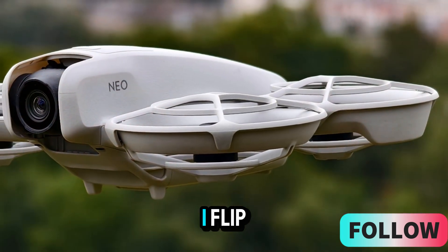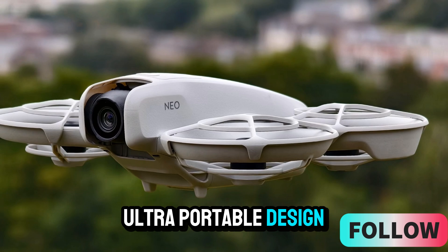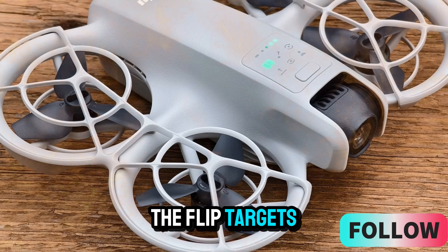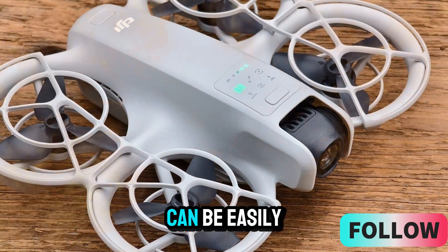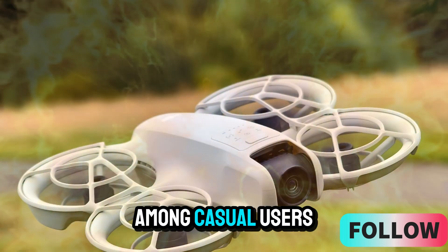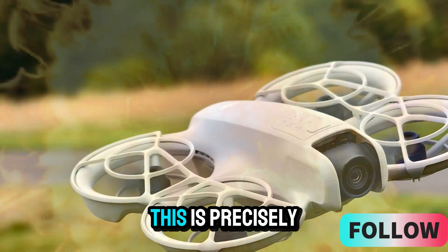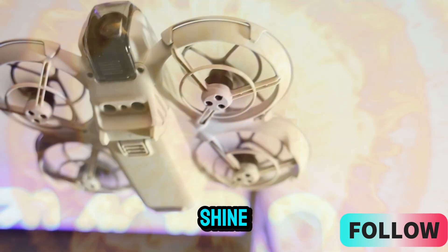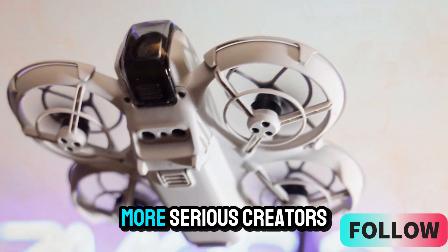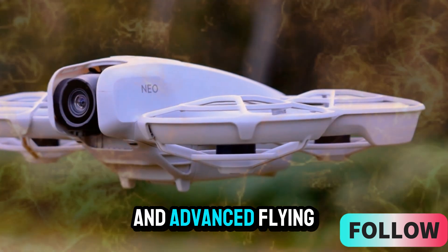Meanwhile, the DJI Flip, a newly launched foldable drone, has been getting a lot of attention due to its ultra-portable design and simplicity. Designed with content creators and travelers in mind, the Flip targets users who need a lightweight, intuitive drone that can be easily packed and deployed on the go. It's already carving a niche among casual users, but it lacks the advanced capabilities that professional drone operators seek. This is precisely where the DJI NEO 2 will shine — while the Flip is perfect for quick captures and social media content, the NEO 2 will cater to more serious creators who demand high image quality, robust build quality, and advanced flying features.